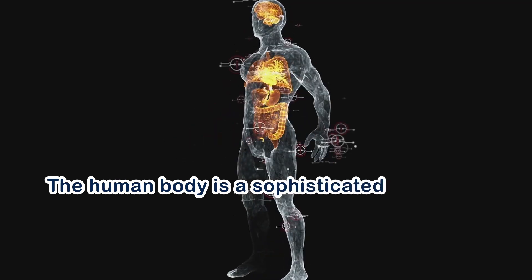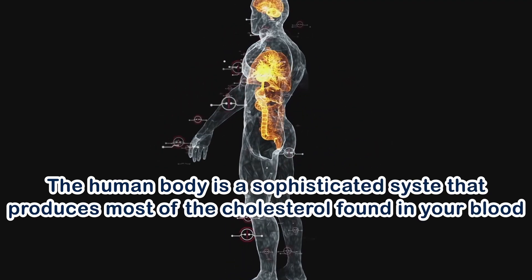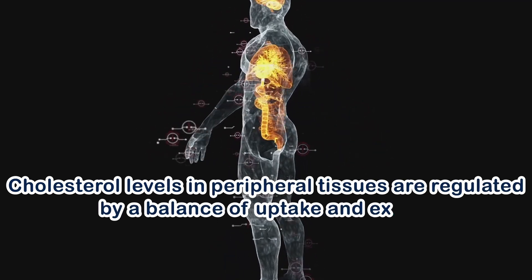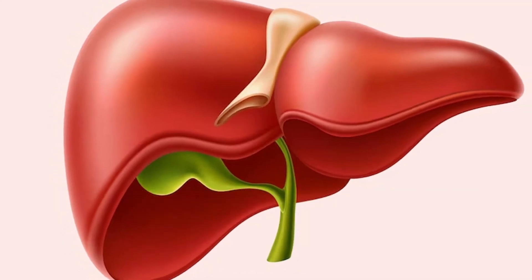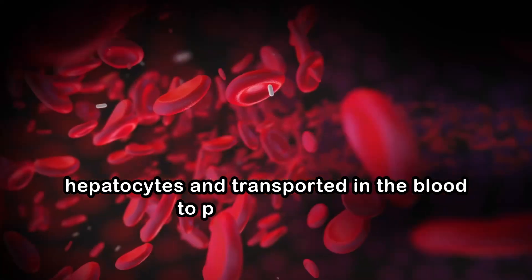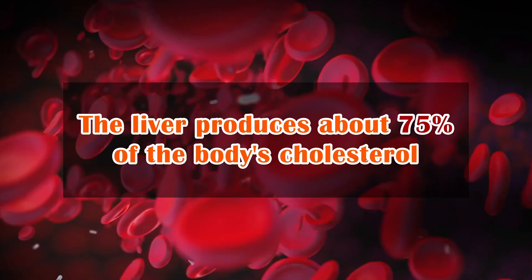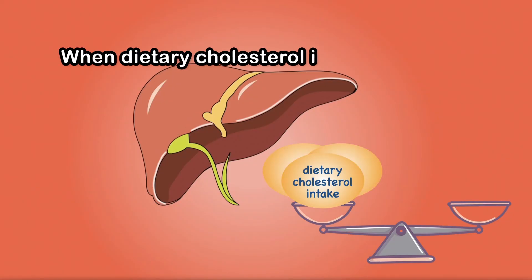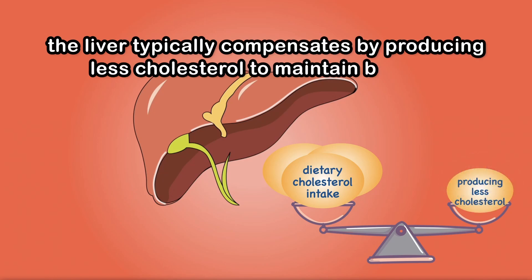The human body is a sophisticated system that produces most of the cholesterol found in your blood. Cholesterol levels in peripheral tissues are regulated by a balance of uptake and export. While most cells can synthesize cholesterol, the majority is either ingested or synthesized by hepatocytes and transported in the blood to peripheral cells. The liver produces about 75% of the body's cholesterol. Moreover, when dietary cholesterol intake increases, the liver typically compensates by producing less cholesterol to maintain balance.